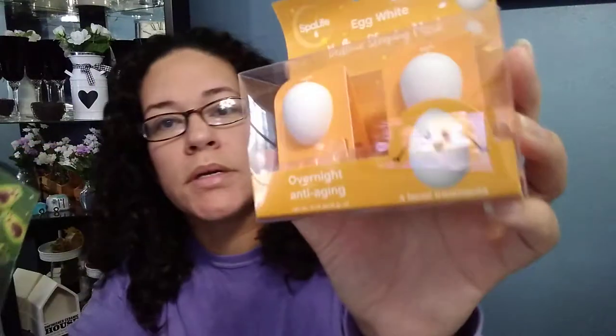These were the cutest thing to me — they're egg white bedtime sleeping masks. This one is overnight anti-aging and this one is overnight ultra moisturizing. They're shaped like little avocados and a little egg. I just got those two.